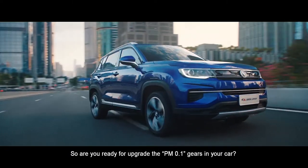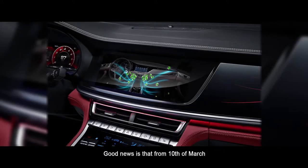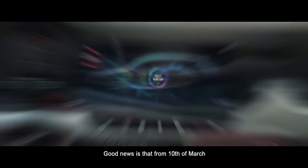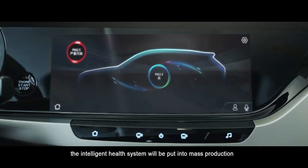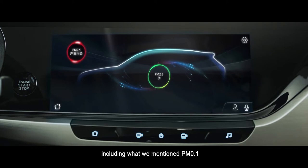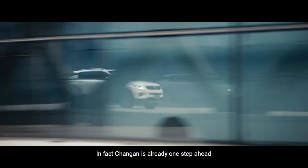So, are you ready to upgrade to the PM.01 grade filter in your car? The good news is that from the 10th of March, the Intelligent Health System will be put into mass production, including what we have mentioned — the PM.01. In fact, Chang'an is already one step ahead.